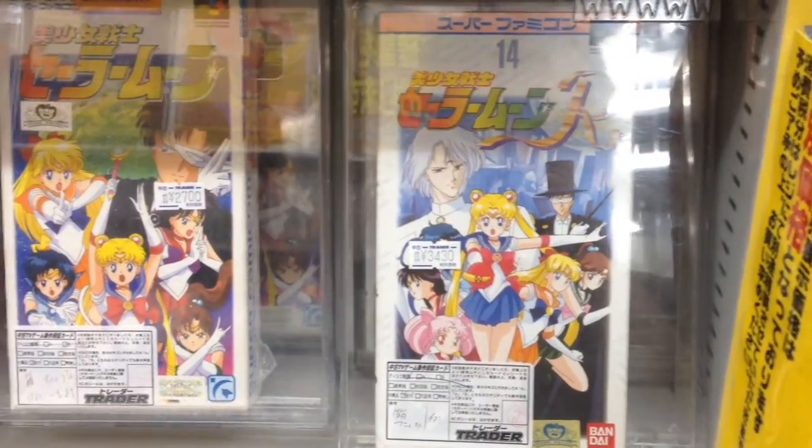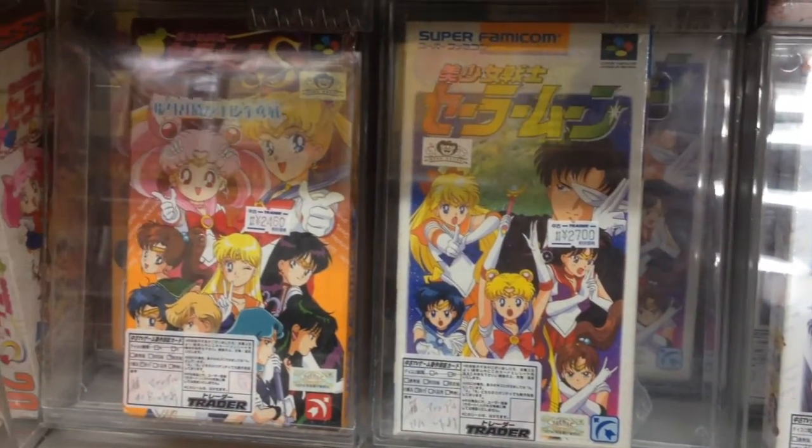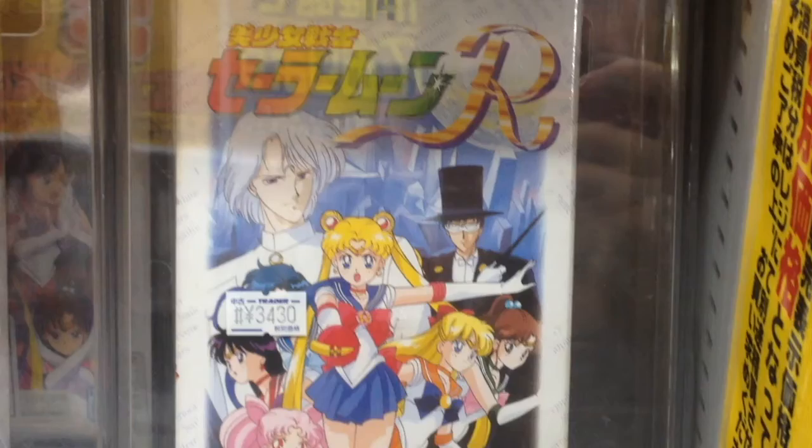Sailor Moon had a few good games released on the Super Famicom that unfortunately never came out in America. You can get your fix with these games priced from $25 to $35.